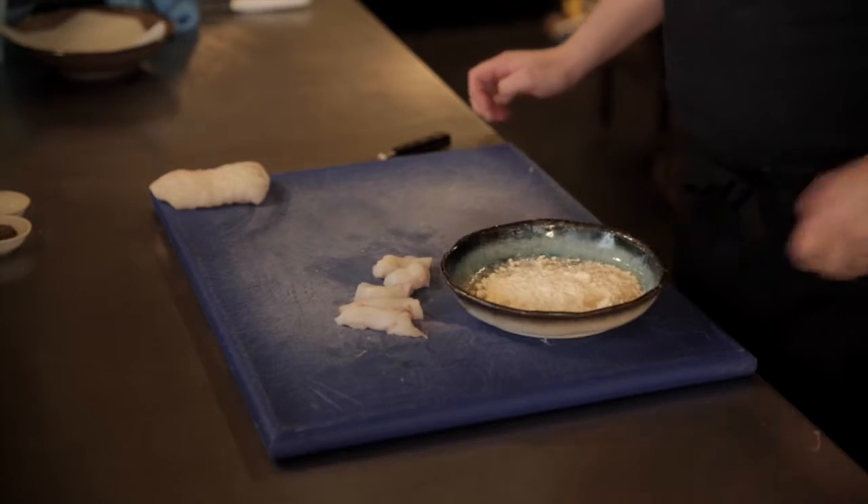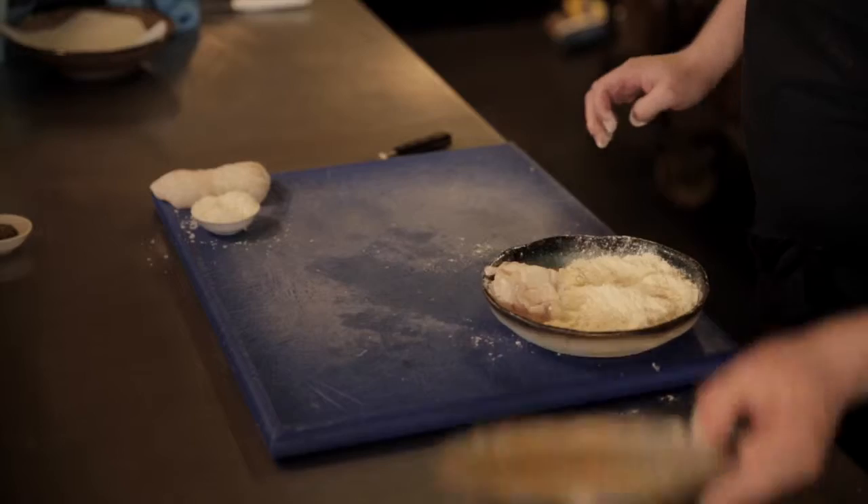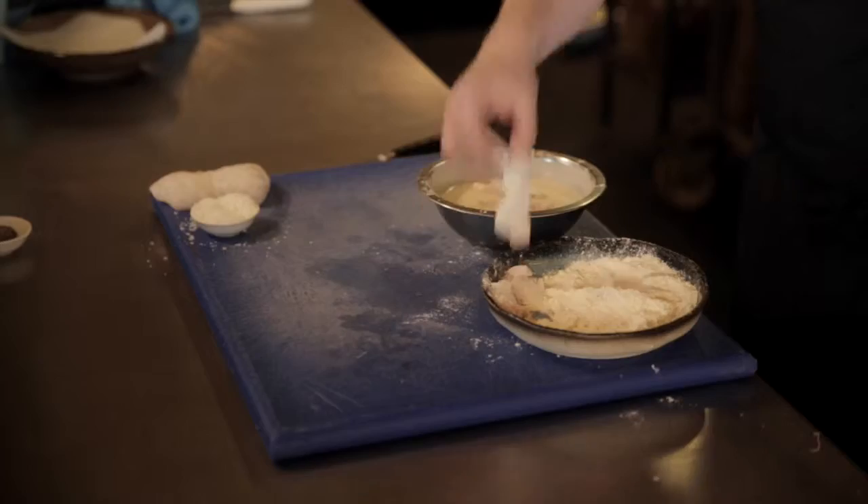I'm going to season it with gluten-free flour. Then we're ready for our batter. This is a tempura batter, again using the same gluten-free flour. We're ready to drop it into our oil.